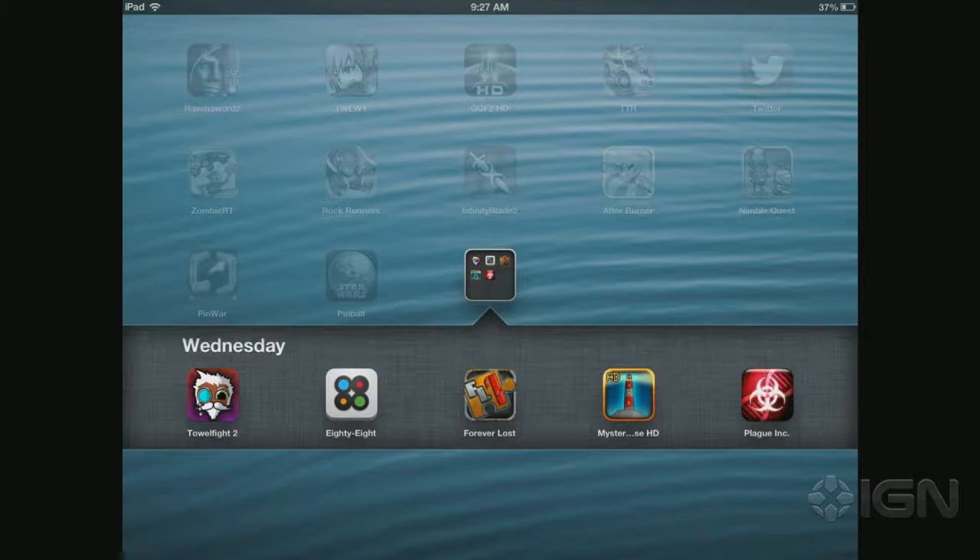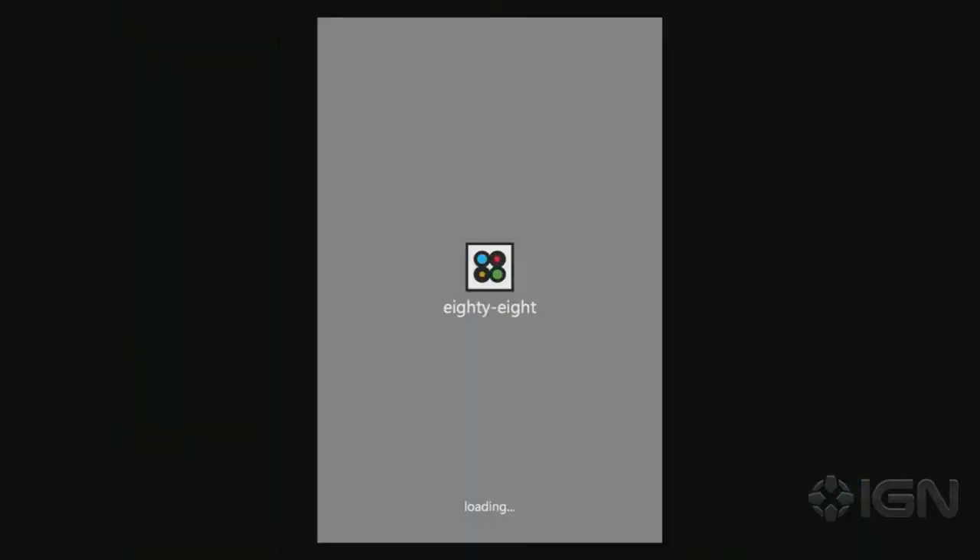So it is a small day on the App Store update, but there are a couple of interesting things worth looking at. The first game — we have two game launches, games that just came out within the last day or so. The first one is 88, or 80-8. You can see it here. That's its full name, that's how you can find it on the App Store. This game is 99 cents.